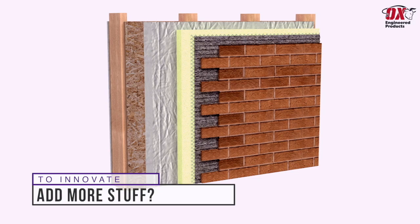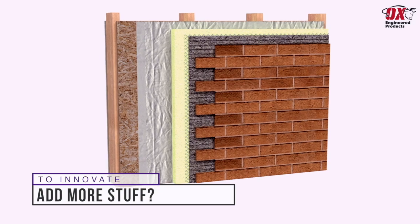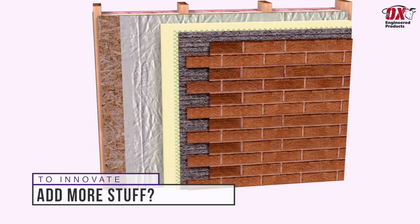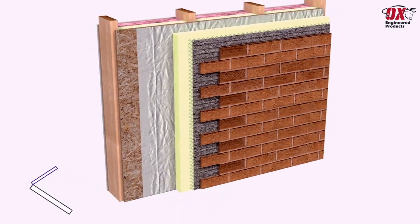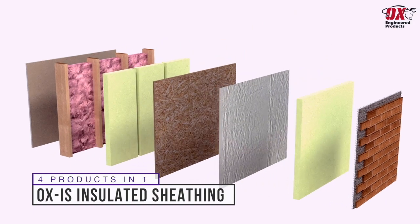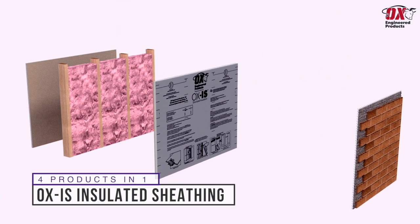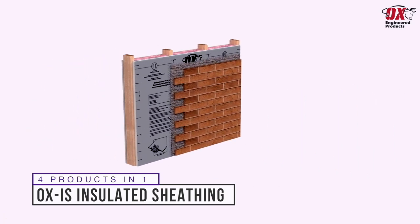Sadly, at this point, you have a big, thick, heavy, and expensive headache on your hands — while new home buyers today are demanding more energy efficient and healthier homes. Ox Engineered Products invites you to take the opposite approach and replace all four of those things with our Ox IS Structural Insulated Sheathing.